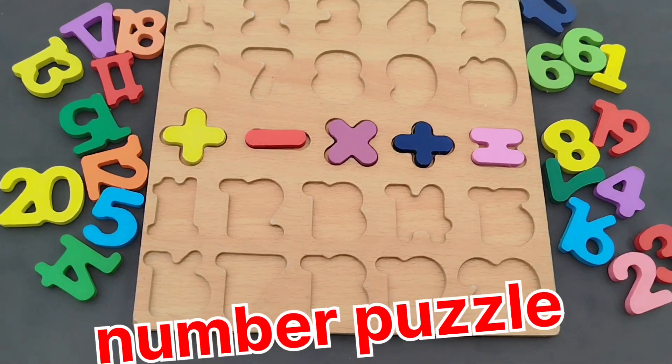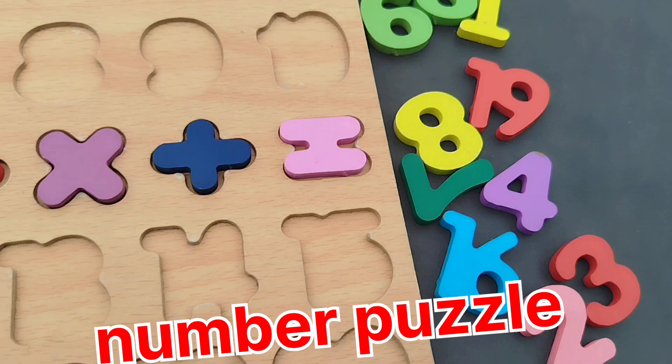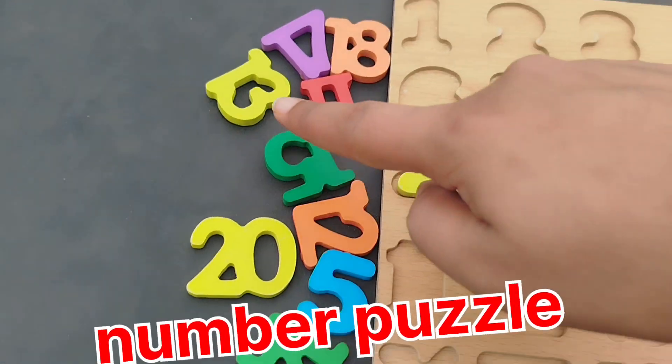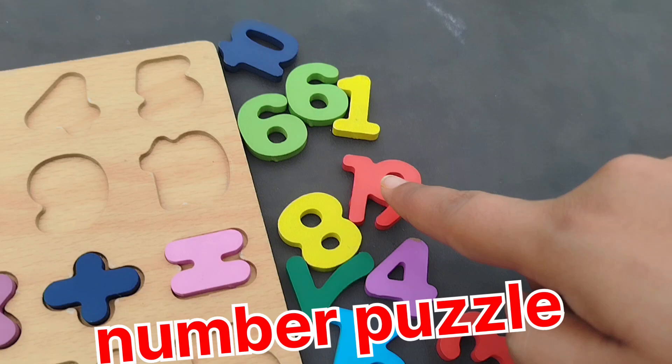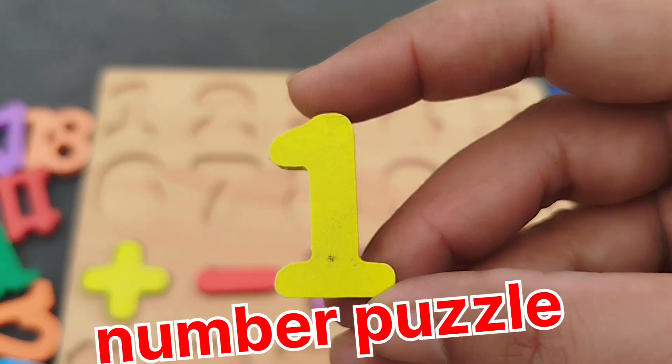Today we have a wooden puzzle game. We have wooden numbers 1 to 20. Let's learn their names one by one and solve the puzzle. The first number is number 1.